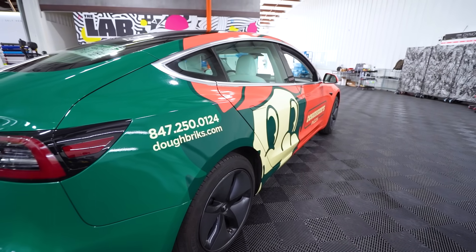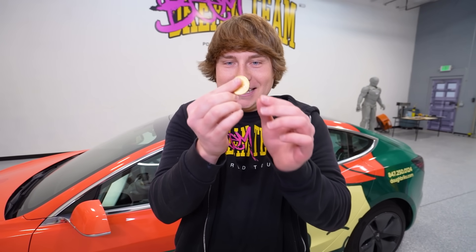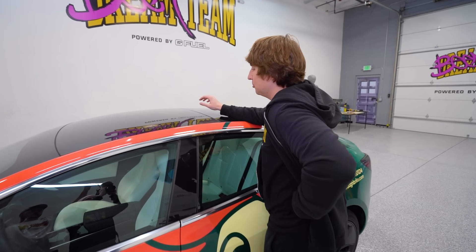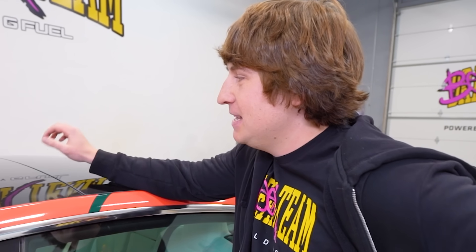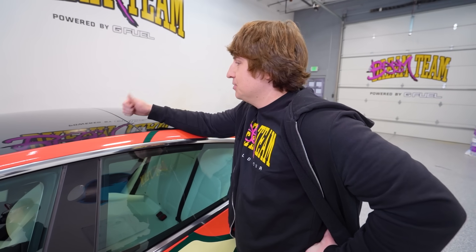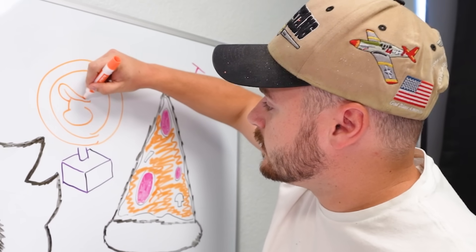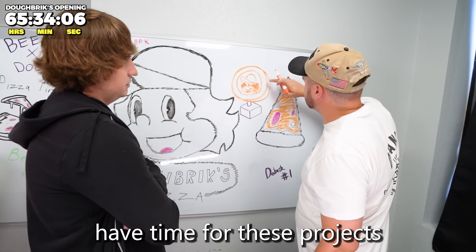Somehow we have to put a spinning coin on the roof of this car. This is going to be ridiculously hard. I have to make this thing a thousand times larger. There's nowhere to attach it on the roof — this is an all-glass roof, which means we cannot drill into it. We're going to have to use suction cups or a roof wrap. We have a lot to figure out.